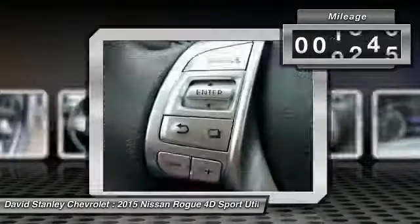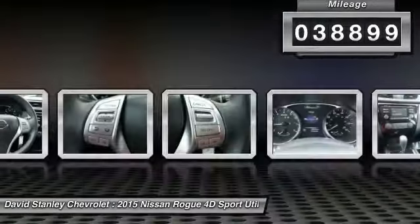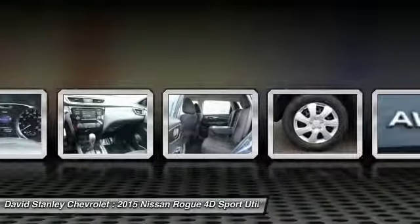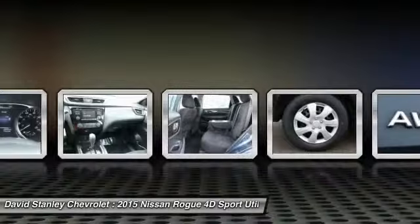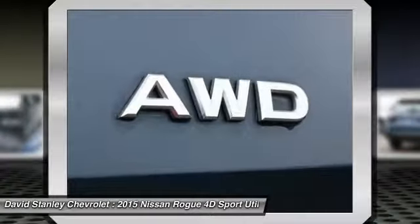This vehicle has less than 40,000 miles. Here are some of this vehicle's great options: traction control, air conditioning, dual airbags, power steering, four-wheel disc brakes, center armrest, power windows, security system, CD player, rear window defroster.